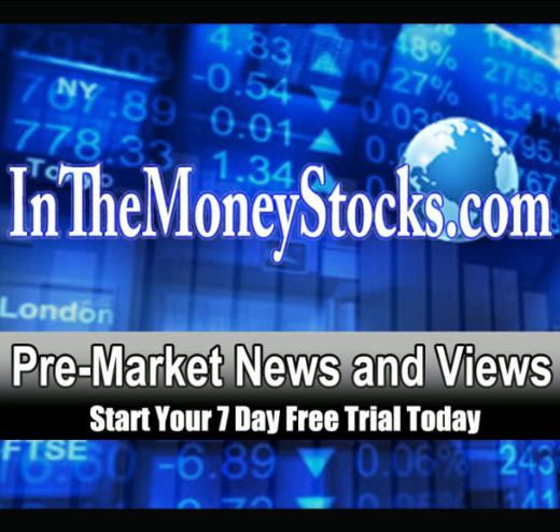Good morning, everyone. Welcome to Premarket News and Views by In The Money Stocks. Today is Tuesday, July 19, 2011.